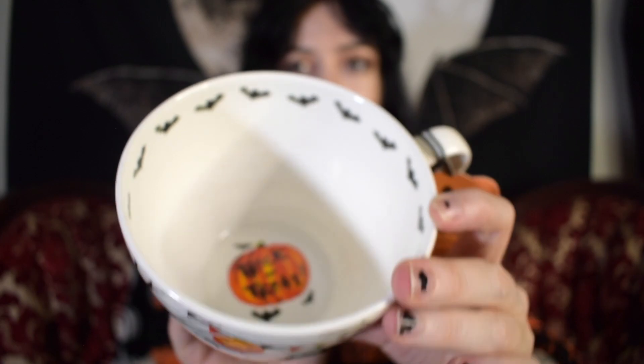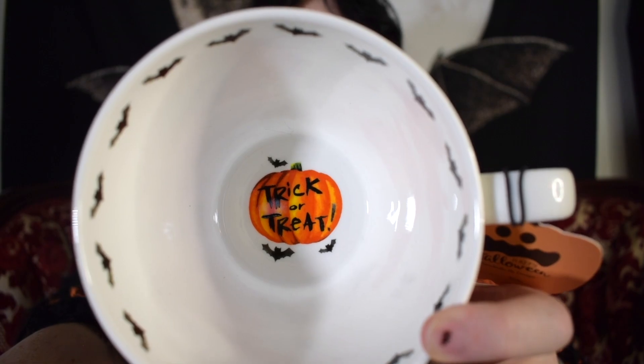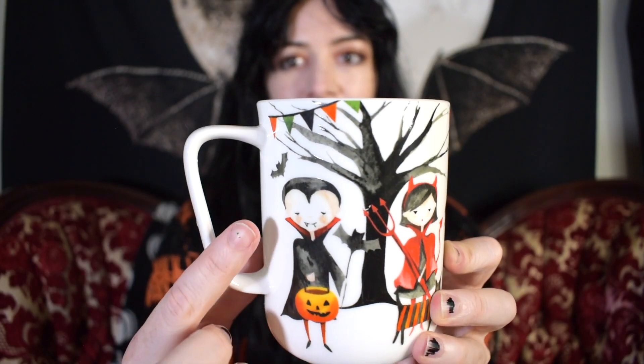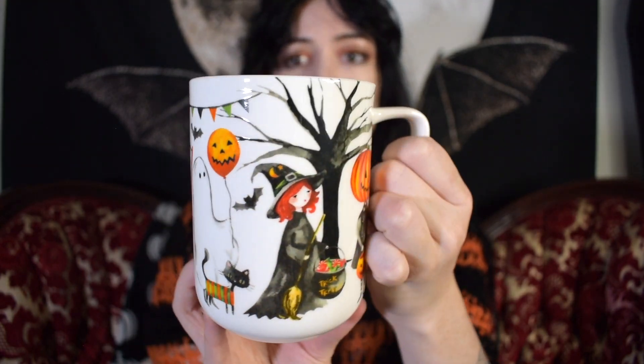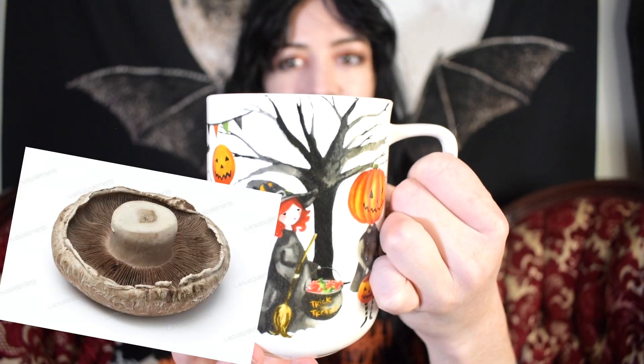The inside features some bats and then the bottom is a jack-o-lantern that says 'Trick or treat' with some bats. Since we're talking about that one, I also have this same exact mug in a cylinder shape. I prefer the ones that are in more of what I'm going to call an upside-down mushroom shape, but I still love this one, so now I have two of them just in different shapes.